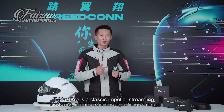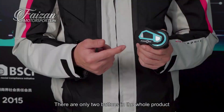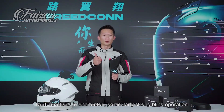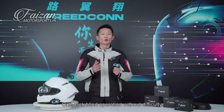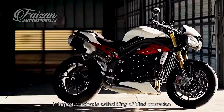The T Max Pro is a classic impeller streamline model with a minimalist and elegant appearance. There are only two buttons in the whole product — multi-functions in one button. Particularly strong blind operation: measured at the speed of cycling, quick operation in one second, one-click blind operation without difficulty — truly the king of blind operation, making you look great with it on your helmet.